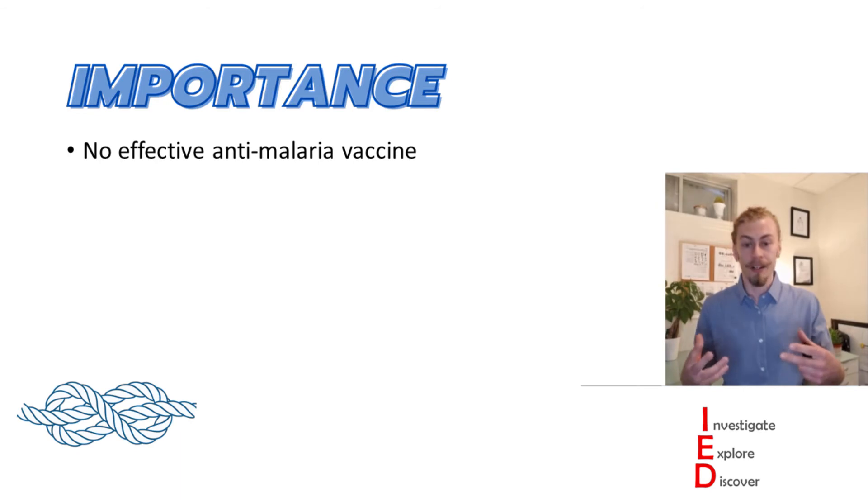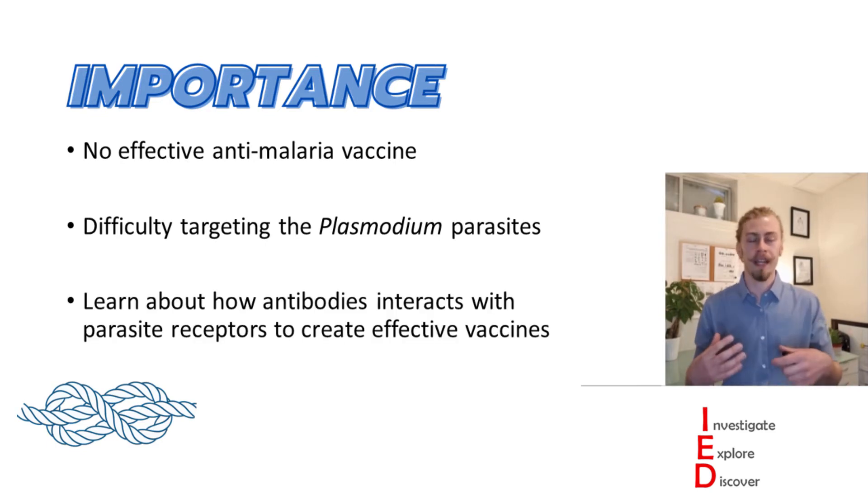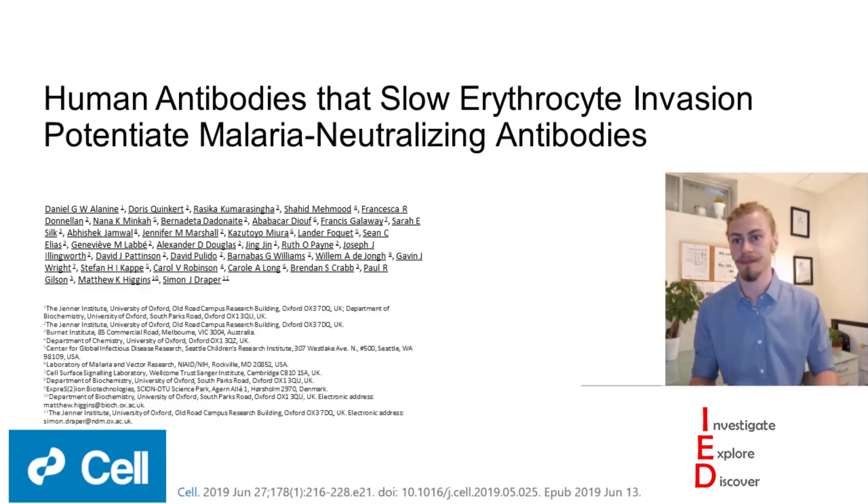Now before jumping directly into the paper I want to highlight why this is important to look at. This is important because as it stands we don't have an effective anti-malaria vaccine available to us. This is due in part to the difficulty in targeting Plasmodium parasites because of their multiple different life stages in the body — they don't have the same antigen presented all the time. So by investigating this we can learn about how antibodies interact with parasite receptors to create effective vaccines.